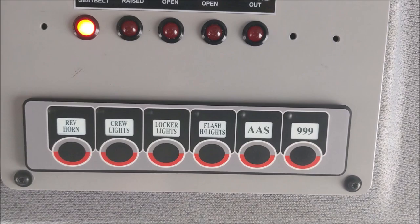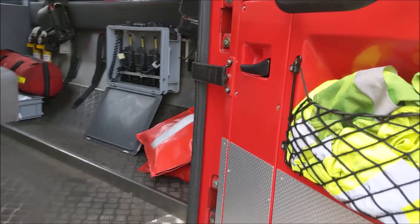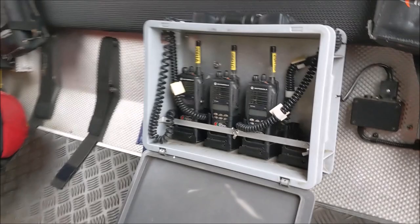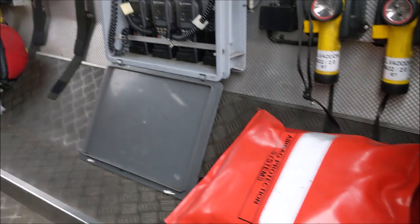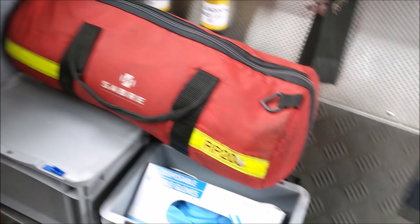Moving into the crew cab, we've got stowage for high-vis jerkins, and along the bulkhead here we have four handheld torches, three radios for fire ground or incident ground communications, and two airbag protectors for making the airbag safe on a vehicle before firefighters or other agencies work on a potential casualty sat in the driver's seat. Over here we have a resuscitator and oxygen therapy kit for administering oxygen or resuscitation to a casualty.